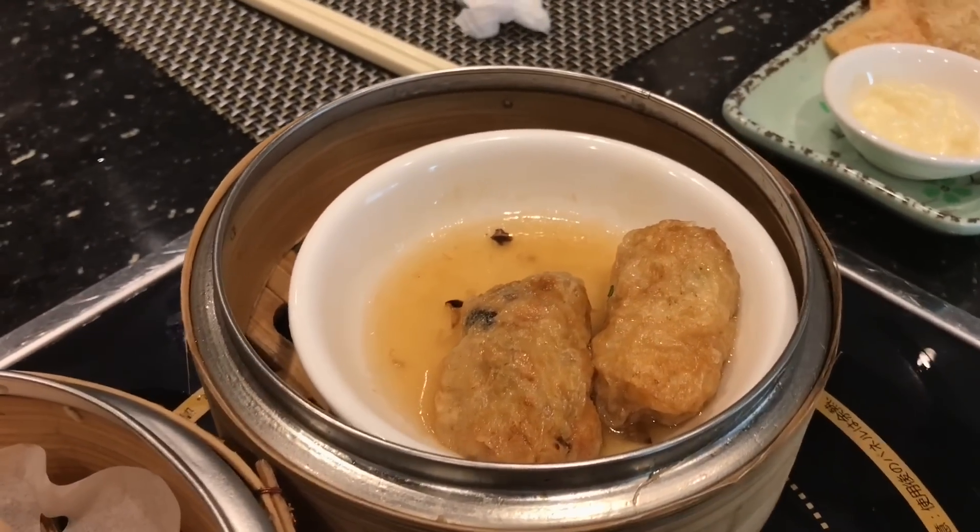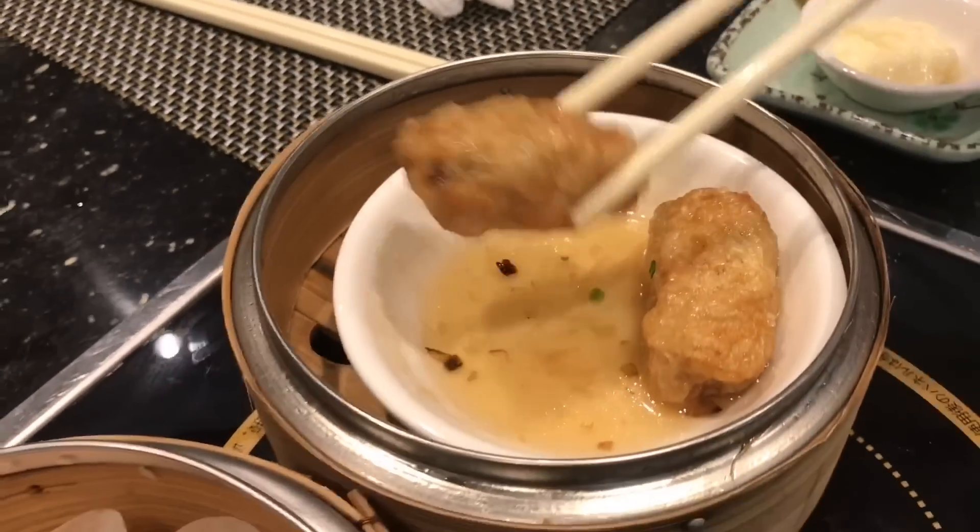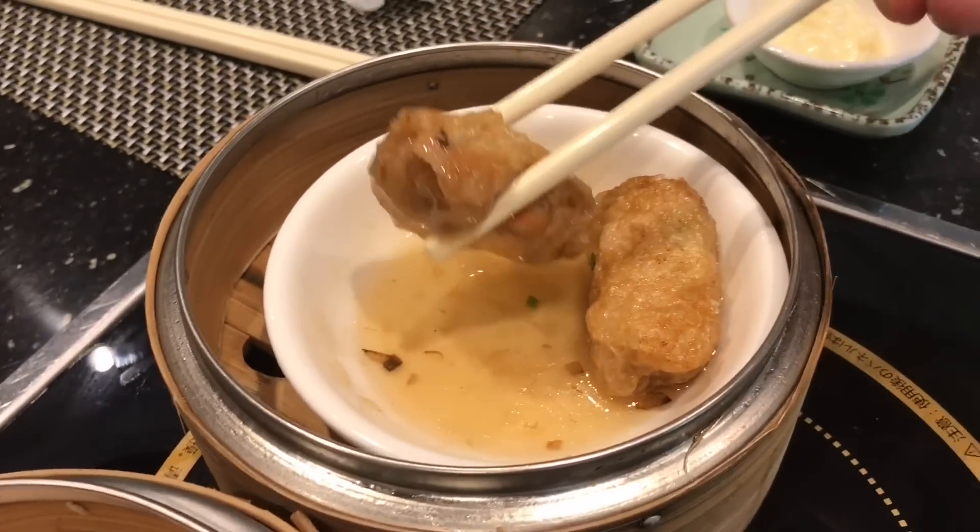Up next, the bean curd roll. I've always liked bean curd rolls. Essentially, it's a bean curd skin and inside is pork and shrimp. Wow, that is an excellent bean curd roll. Very juicy on the inside. The texture of the bean curd skin — that's heavenly.